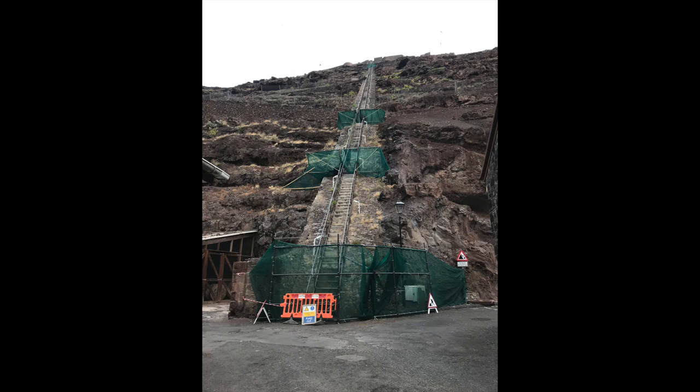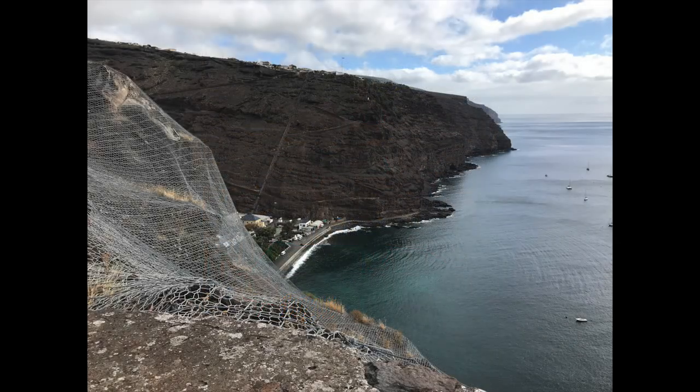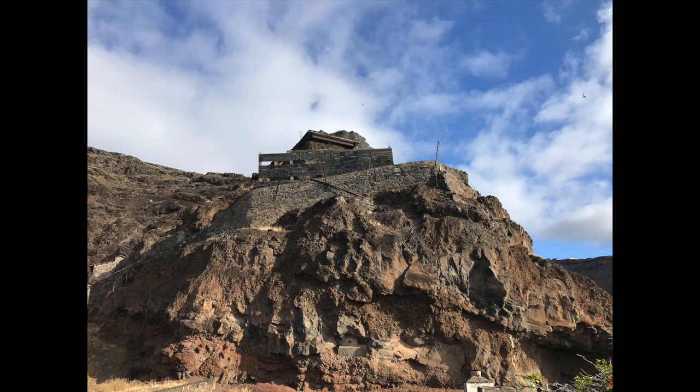This is the very famous Jacob's Ladder, which some folk run up, but it was closed so we weren't able to do it. It was built to haul manure up to the flatlands at the top, and also supplies to the fort.